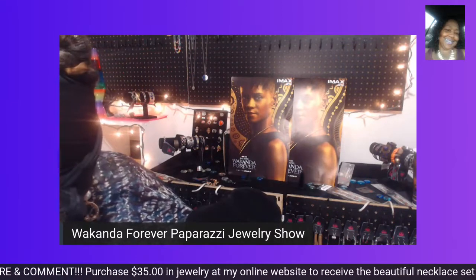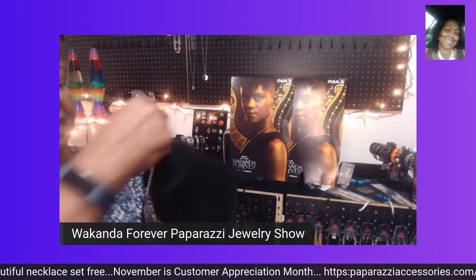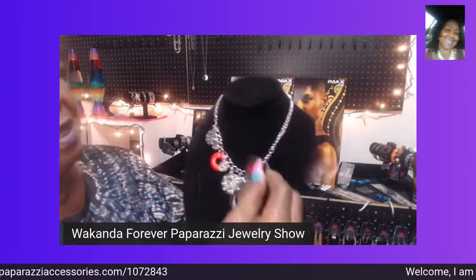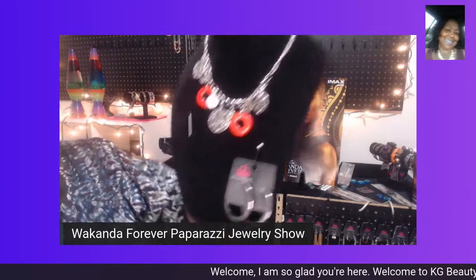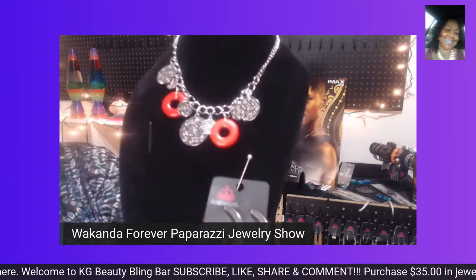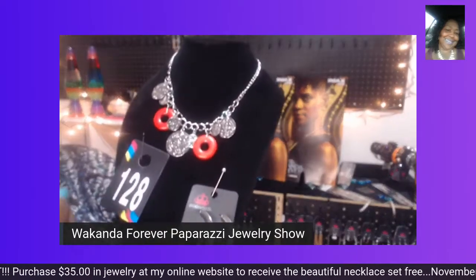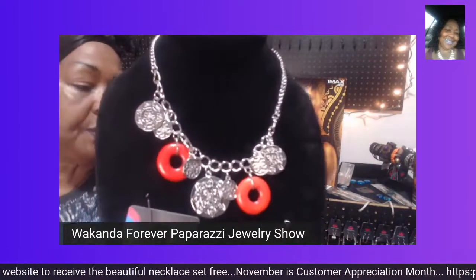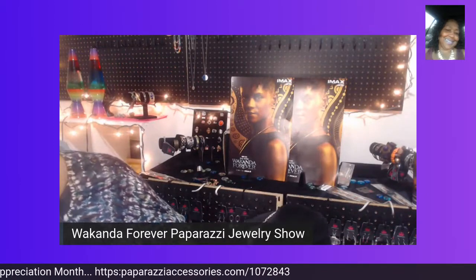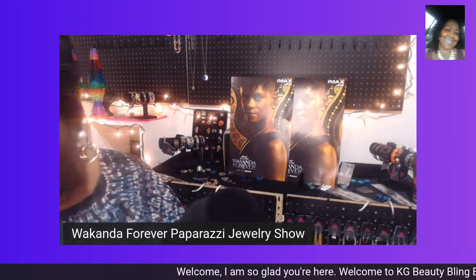The next piece I have is a playful set that I really do like and love. Look at the beautiful colors — this is fit for a queen to wear. There are two layers of beautiful colorful beads — colorful, playful, and beautiful. You also get a pair of complimentary earrings with this. I have paired it with a couple of pairs of earrings — here's a beautiful pair of orange earrings for $5 that goes beautifully with this beaded necklace. Also there's another pair with an orange accent — $5 for that pair. Also I have some silver hoop earrings that accentuate and go beautifully with this necklace set.